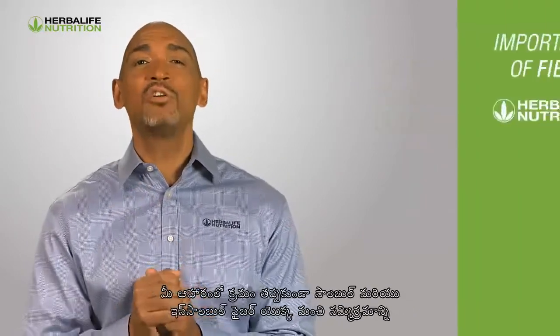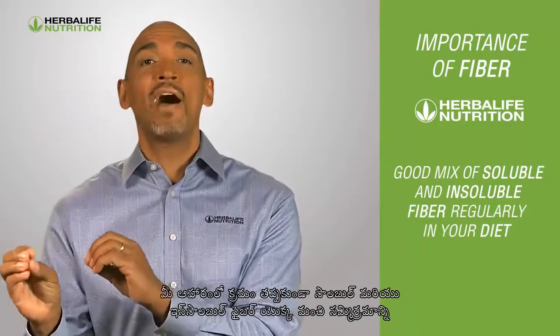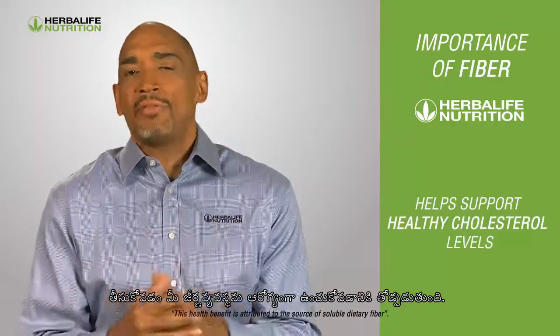It's important to have a good mix of soluble and insoluble fiber regularly in your diet to help keep your digestive system healthy.